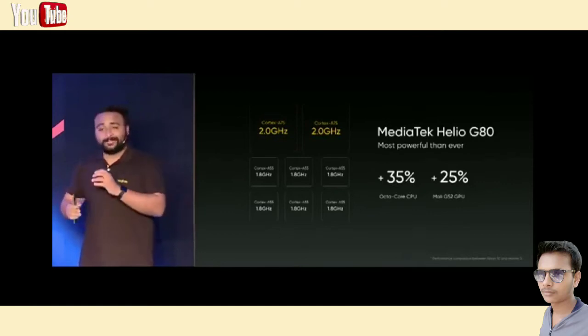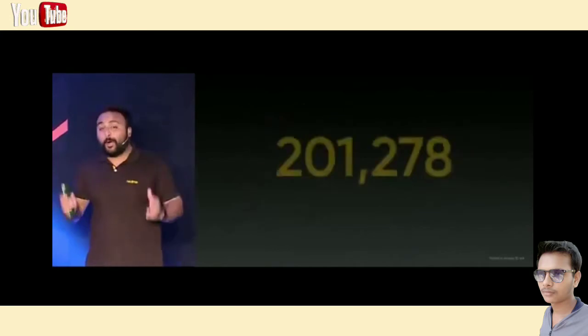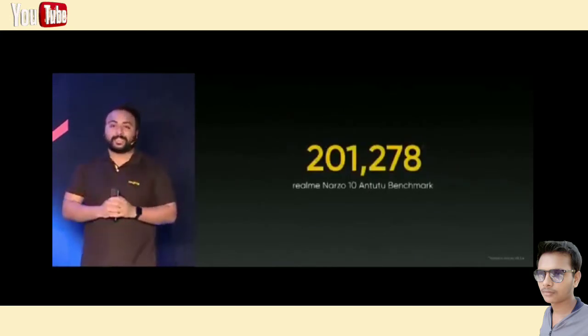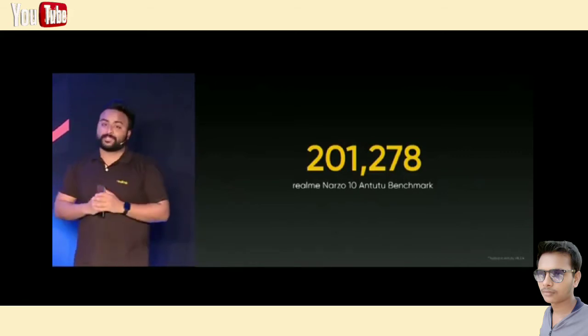You have seen the power of the Helio G80, but I know what you guys are waiting for — you're waiting to see the benchmarks. So the Narzo 10 with the Helio G80 scores a whopping 201,278. This score is amazingly good and is on par with many mid-range processors that power much more premium devices.